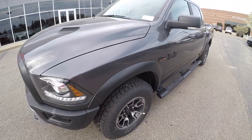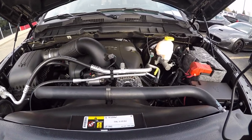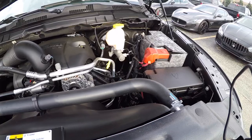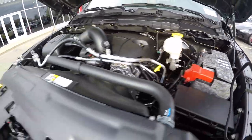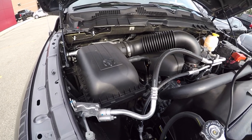Now that I've shown you the exterior, let's take a look at that 5.7-liter Hemi engine. This 5.7-liter Hemi produces 395 horsepower and 410 foot-pounds of torque. As you can see, there's a lot of room in the engine bay. This also has an 8-speed automatic transmission.